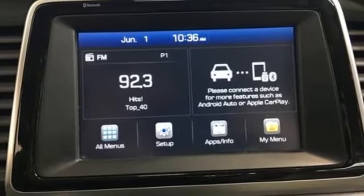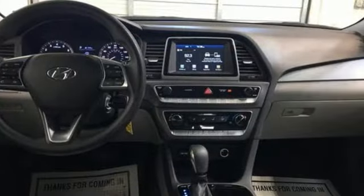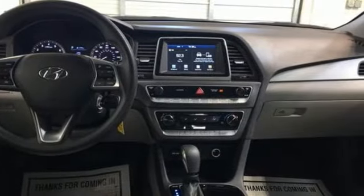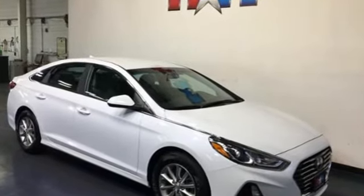Car and Driver proclaims the Sonata once again is among the most stylish cars in the midsize class. Challenging convention to find a better way — it's the Hyundai way. See what it can do for you when you take it for a test drive.